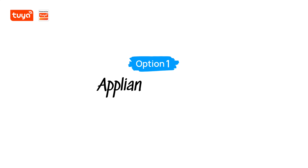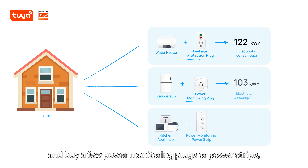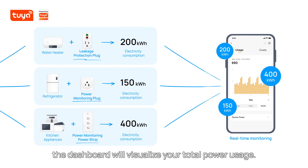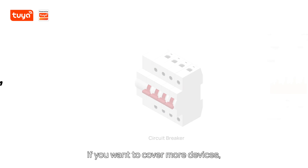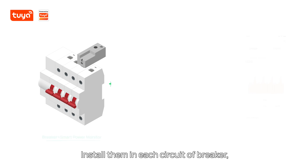But how? Two ways. First, pick some appliances you want to monitor and buy a few power monitoring plugs or power strips — the dashboard will visualize your total power usage. Second, if you want to cover more devices, choose smart power monitors and install them in each circuit breaker.